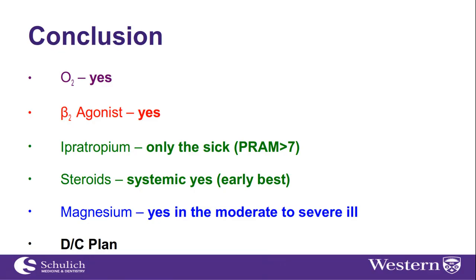In conclusion: one — oxygen is good; two — beta-2 agonists, definitely yes; three — ipratropium bromide, only for a PRAM greater than 7, the moderately severe to critically ill child; four — steroids, yes, and early is best; and finally, magnesium sulfate is best for the moderate to severely ill child. Thank you.